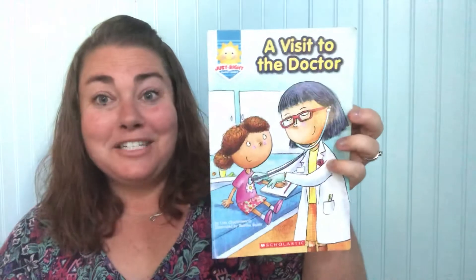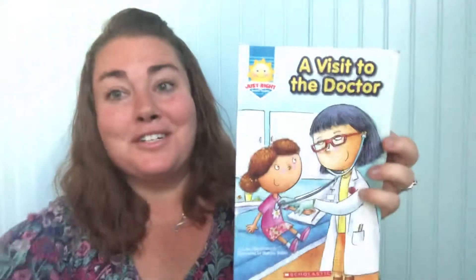I'm going to count to three and I'm going to show you the cover and we're going to see if we're right. One, two, three. Did you say doctor? If you said doctor, you are right.